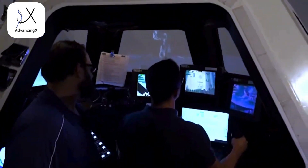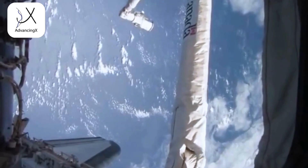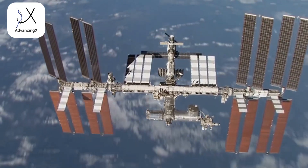Then we have robotics training. We learn how to fly the Canadarm, the big robotic arm that's on the outside of the space station. We still use it on a routine basis to either reconfigure the space station, using it for spacewalks, or to do different tasks or repairs on the outside of the space station.